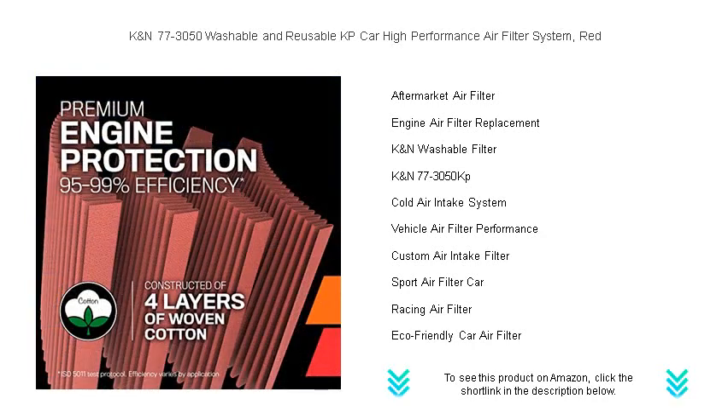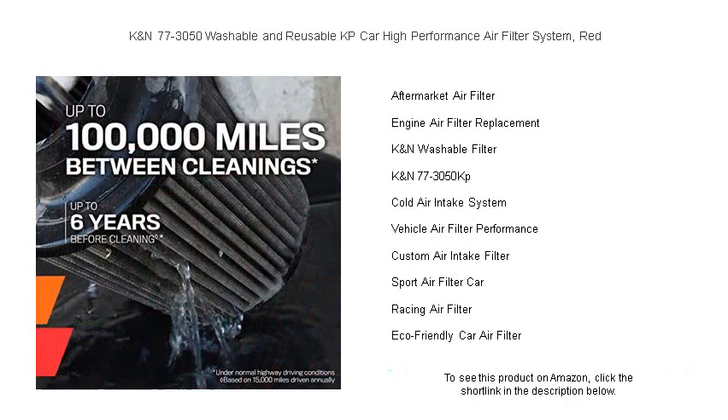Trust in the proven power of K&N, the brand that sets the standard for high-performance air filters. Make the switch today and unleash your vehicle's true potential with the K&N 77-3050 — where power meets sustainability.